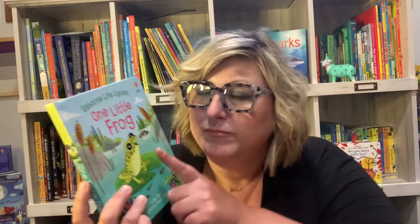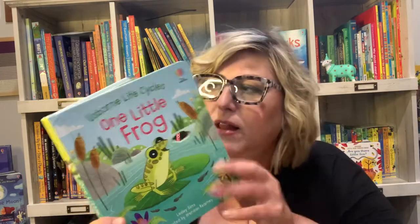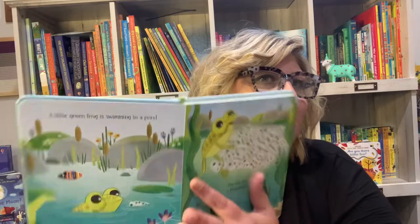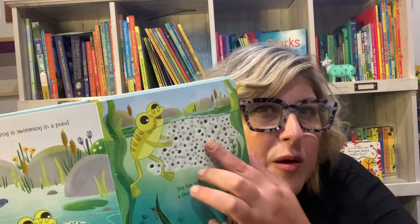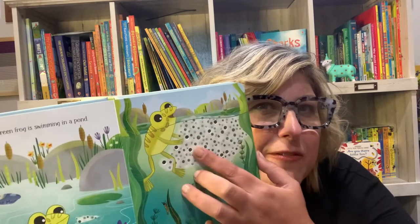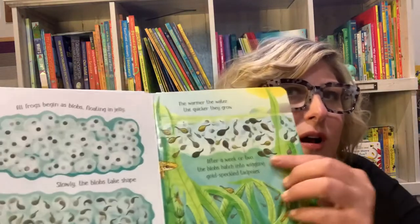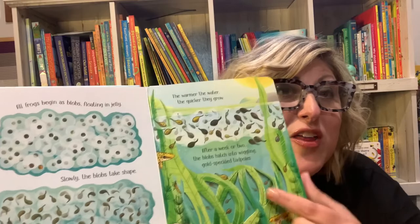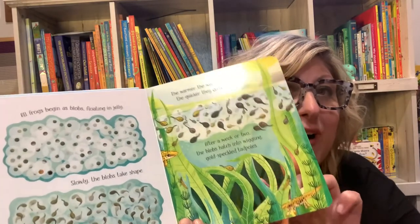One Little Frog is a board book about a mama frog who just laid eggs, and it shares all about the life cycle of those little eggs. It's a touchy-feely book with little indents you can feel. Turn the page and it shows you the stages of the tadpoles in the pond, and you can see the little cutouts.